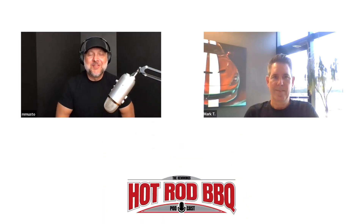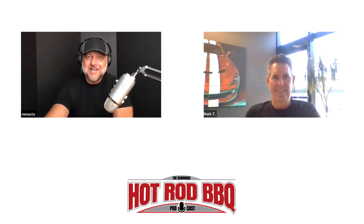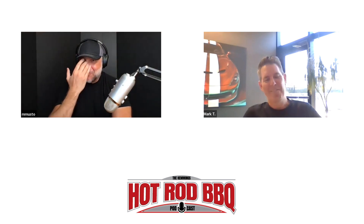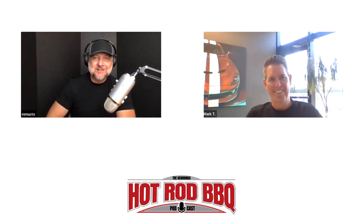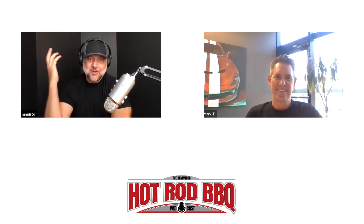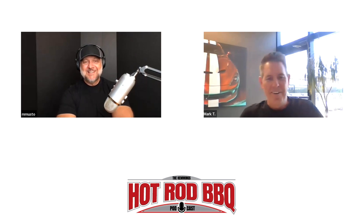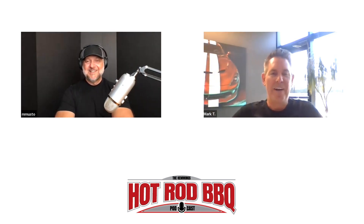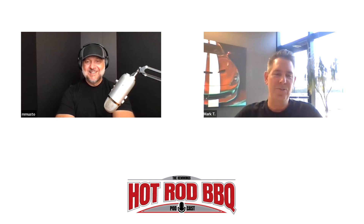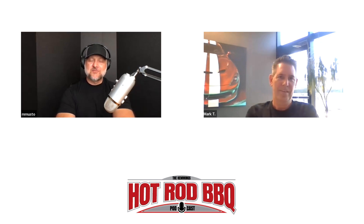Hey everybody, welcome back to a new episode of the Hemmings Hot Rod Barbecue Podcast. On this episode we have Mark Trossel, the head of RAM Truck and Mopar exterior design for Stellantis. I have known Mark for a lot of years — one of my favorite people in the industry, one of the best designers I've ever seen, a dyed-in-the-wool passionate car guy. It's so good to talk to you, man.